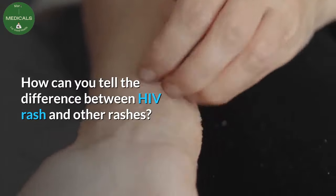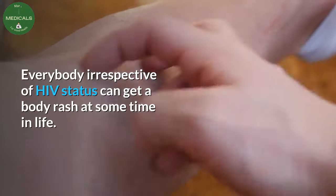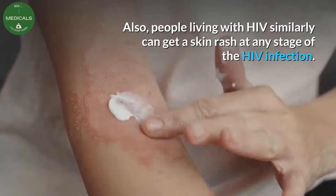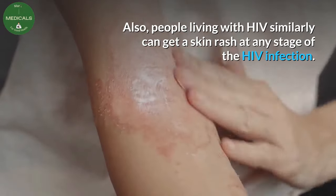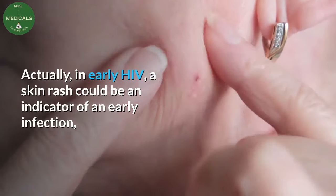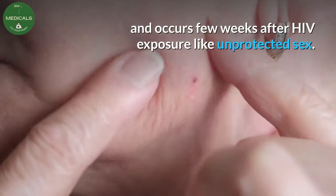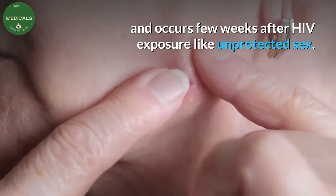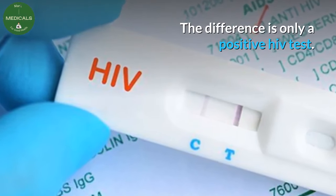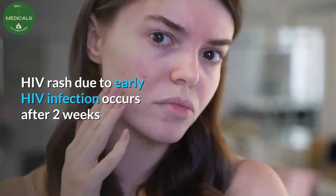Question: how can you tell the difference between HIV rash and other rashes? Everybody, irrespective of HIV status, can get a body rash at some time in life. People living with HIV can also get a skin rash at any stage of the HIV infection. In early HIV, a skin rash could be an indicator of early infection, occurring a few weeks after HIV exposure like unprotected sex. The difference is only a positive HIV test.